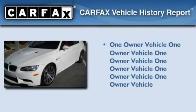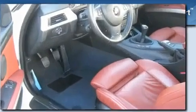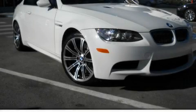This BMW has had only one owner and it qualifies for the Carfax buyback guarantee. Contact us today and schedule your opportunity to see this vehicle in person.